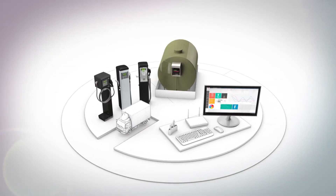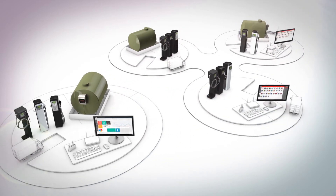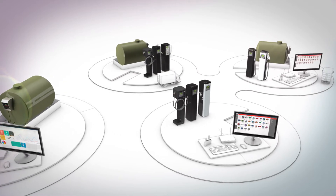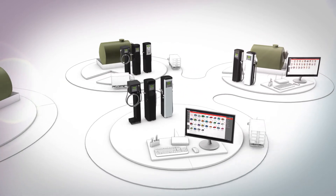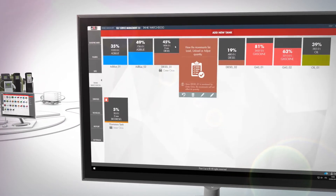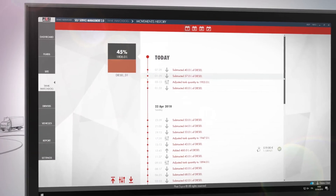PUSI Self-Service Management 2.0 Fuel Management System is enhanced with new great functions to meet the needs of every company fleet. You can easily and intuitively check the fleet consumption from your desk, lowering costs and maximizing profits with the real-time intervention option.